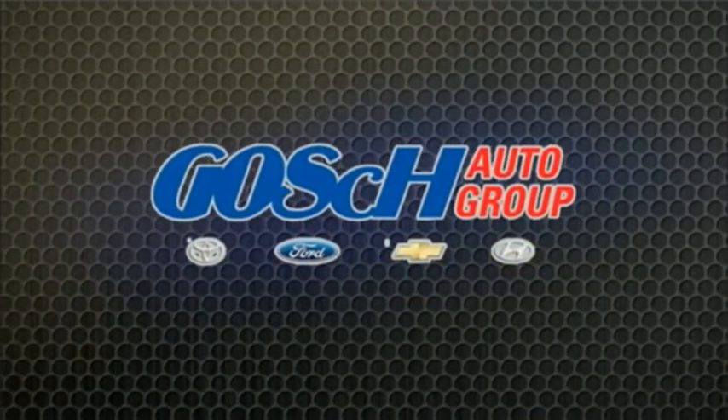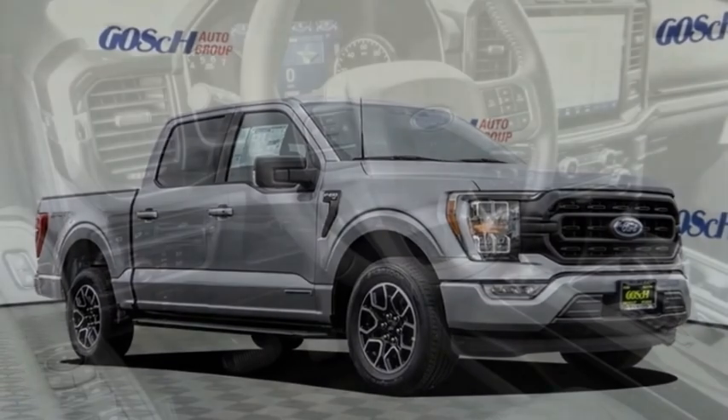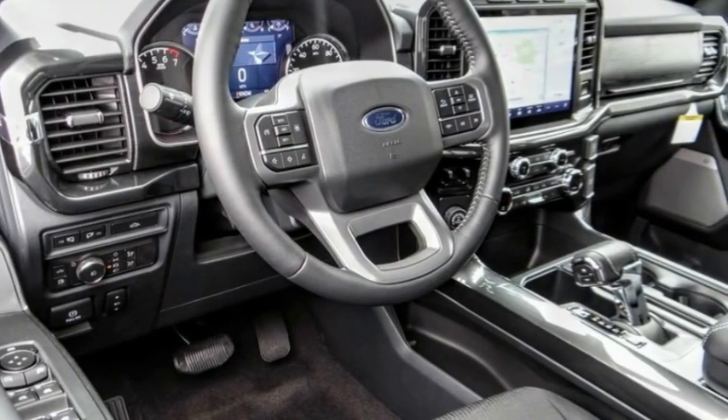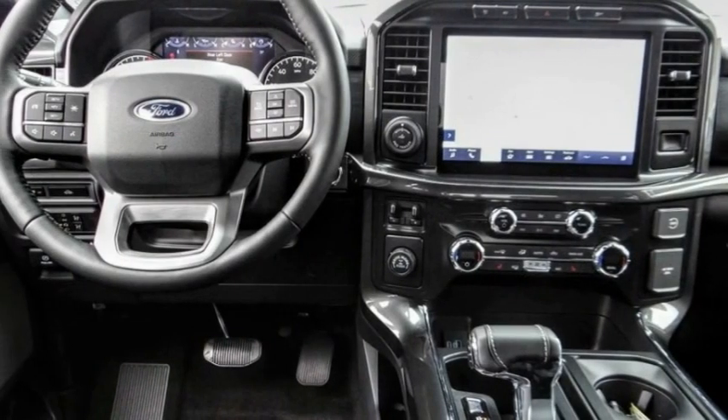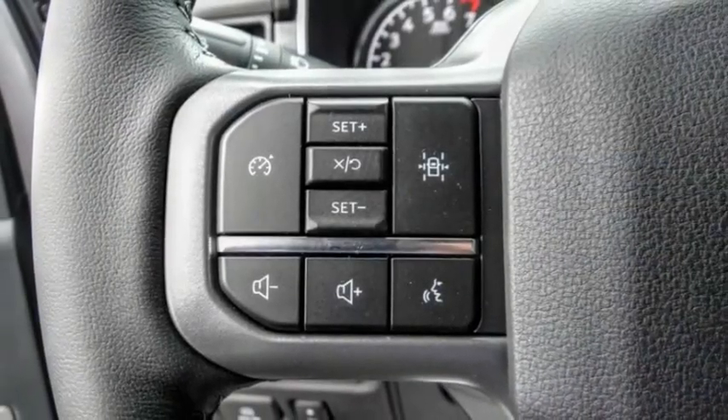Touch on a group the easy way. Come test drive the 2021 F-150. A Ford F-150 knows how to handle any situation. It's built to follow orders, no whining.